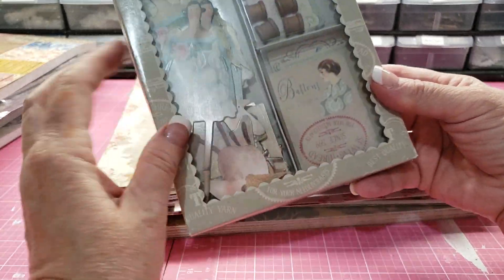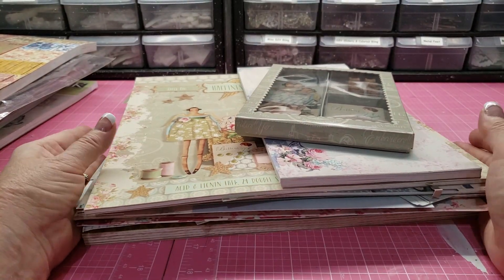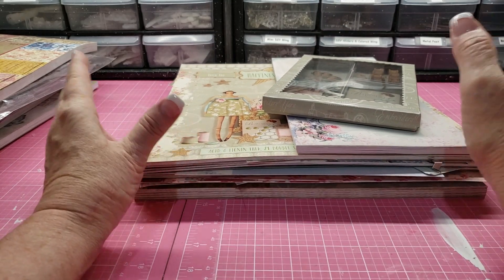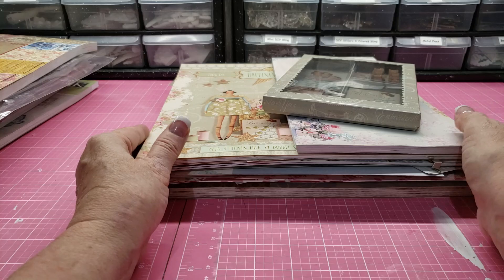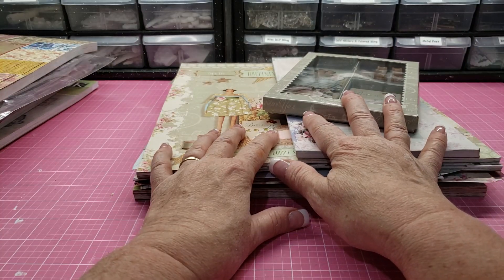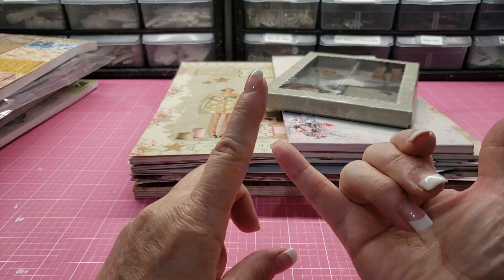There's a box of ephemera that goes with the Tilda collection. For those of you who haven't been around a really long time, this Tilda stuff was like — you couldn't get this stuff, it was the must-have. So I would like to get $50 shipped on all of this.